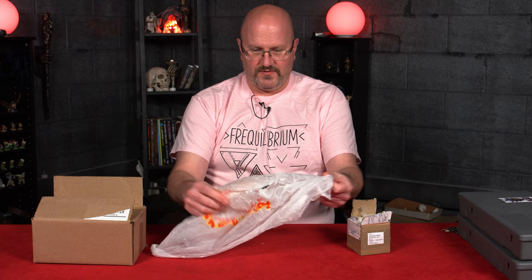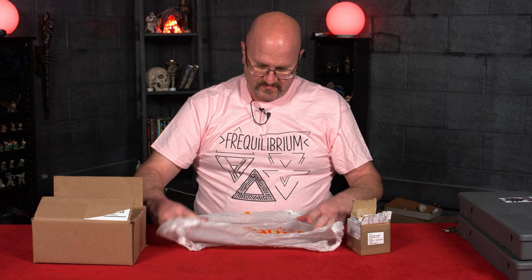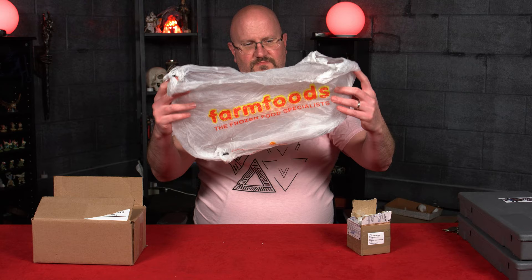Alright, so here we go. Wrapped in some juicy plastic bag. What is it? Don't know. What a letdown. Farm Foods, the frozen food specialists. I think it's from England. I don't go shopping there.